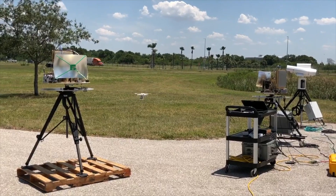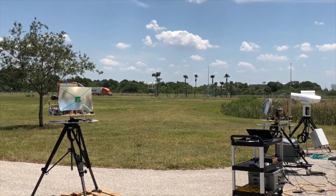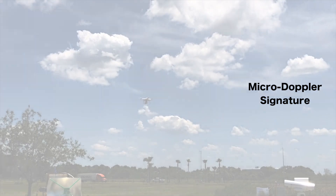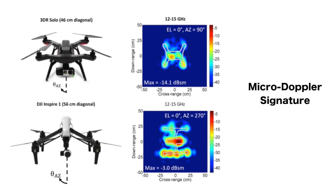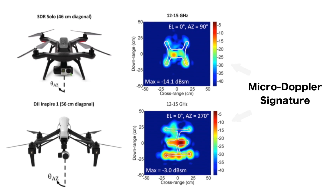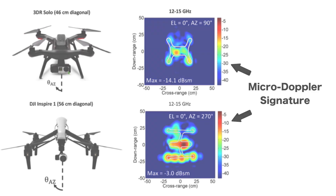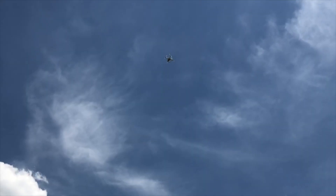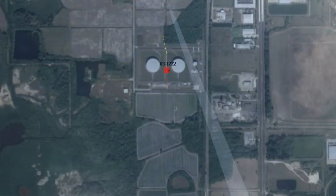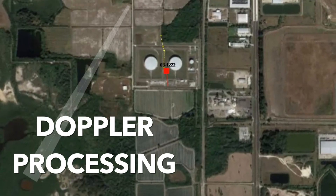Whenever we do drone testing — which is what you're seeing on the screen — we strive to detect variations in what is called a micro-Doppler signature. Every object, whether it's a Phantom 4, a 3DR Solo, or a bird, emits a unique micro-Doppler signature, which we are able to take and record into our catalog. This is a fantastic way to classify drones and to filter out birds and clutter we don't need, because this signature is based on Doppler processing, which works in all weather conditions.